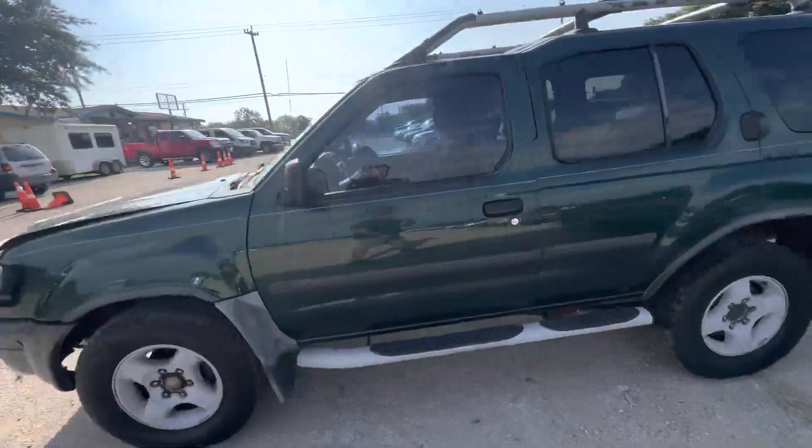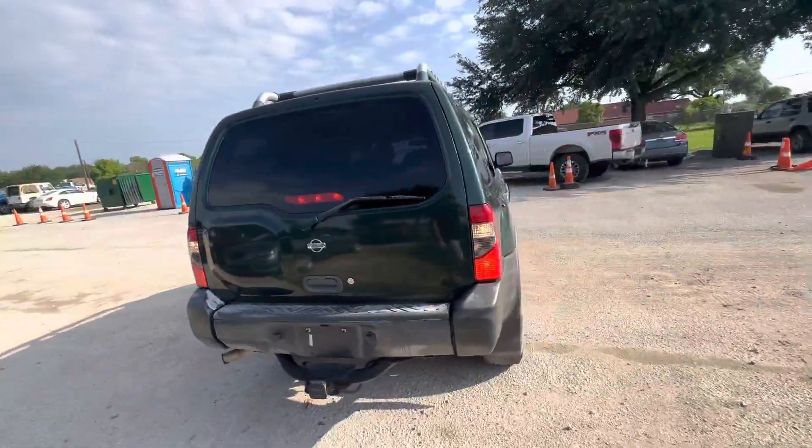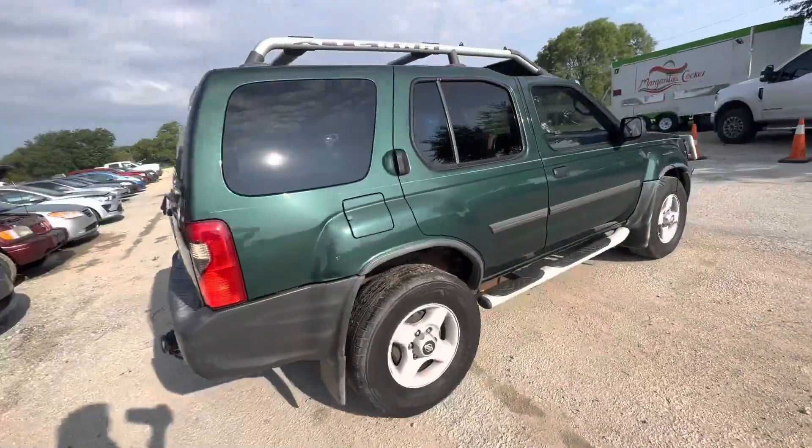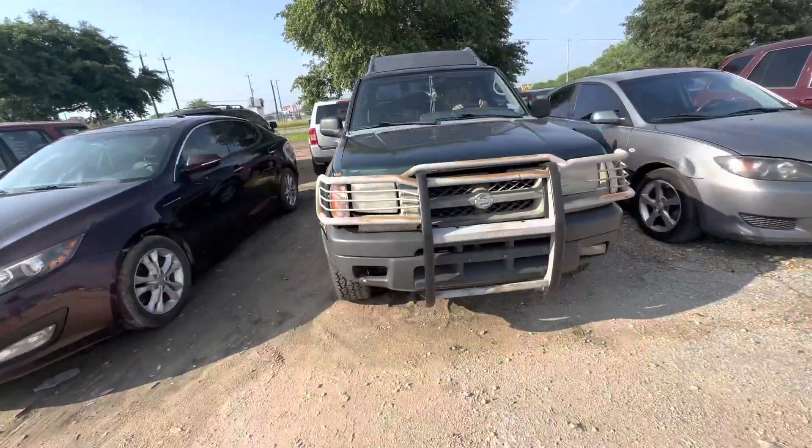Hey everybody, today we're out here at Alomox Generators. We have a 2001 Nissan Xterra — automatic, six cylinder. Let's check that under the hood right now.